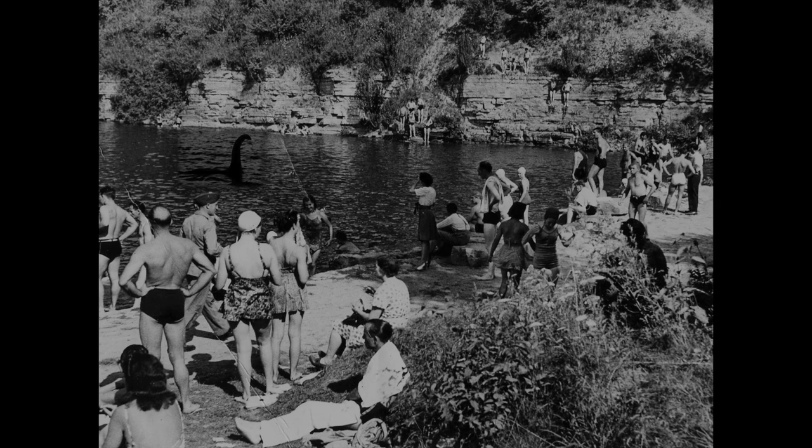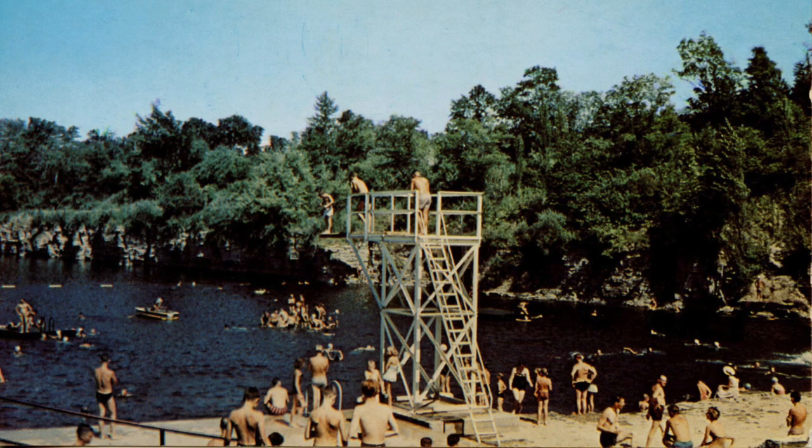By 1930, the two quarries on either side of Water Street were abandoned and allowed to fill. The town purchased the location in 1945 and opened it as a municipal swimming facility the following year. It remains one of the most popular spots in the area to visit on hot summer days and is Canada's largest outdoor freshwater swimming pool.